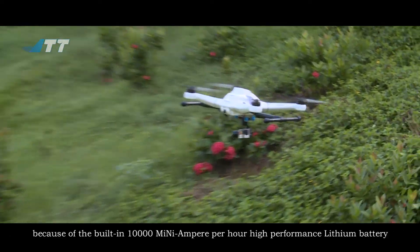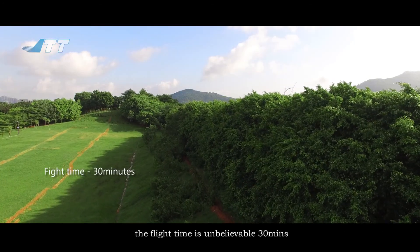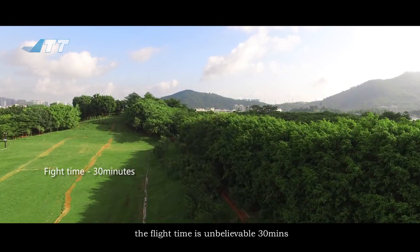Because of the built-in 10,000 milliamp-per-hour high-performance lithium battery, the flight time is an unbelievable 30 minutes.